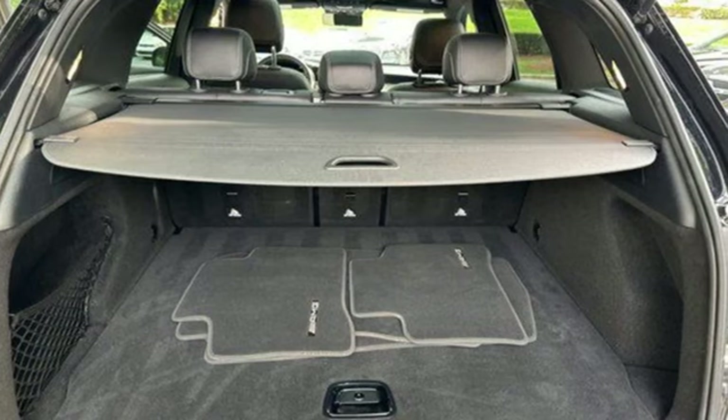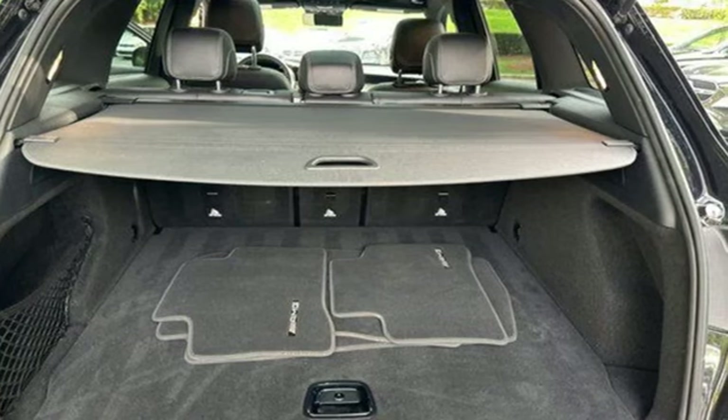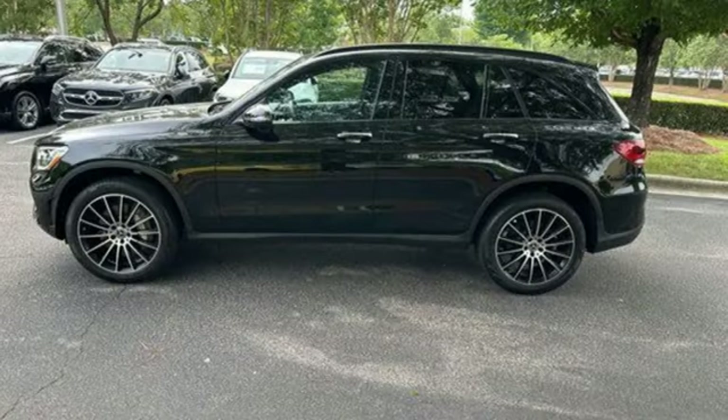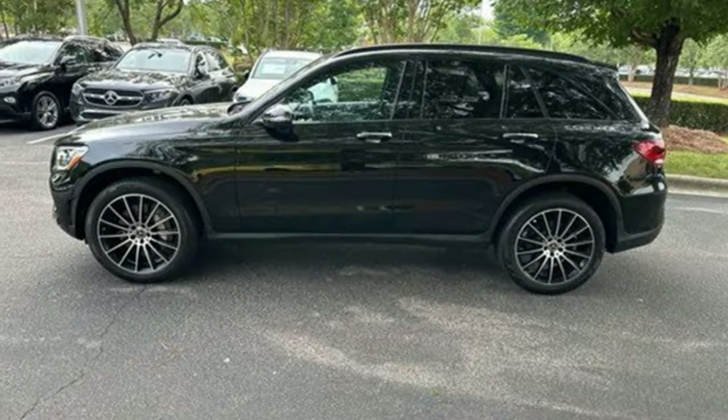Intercooled turbo inline four-cylinder engine, automatic suspension management, streaming audio, memory exterior door mirror settings, and dual zone climate control.